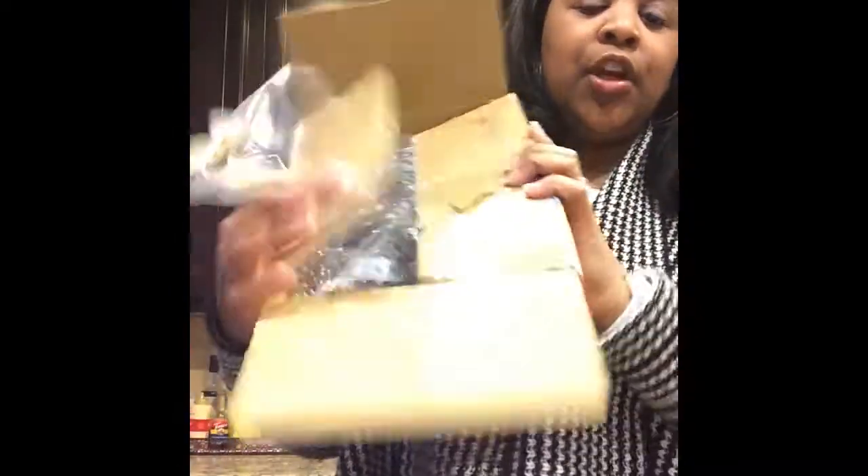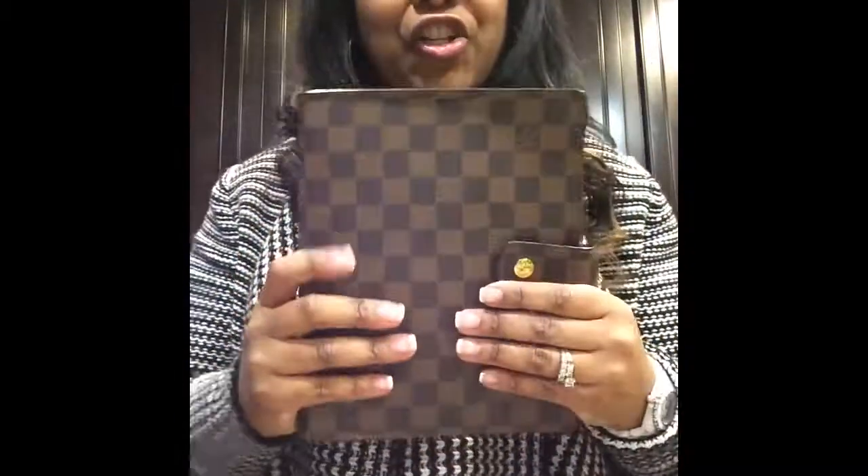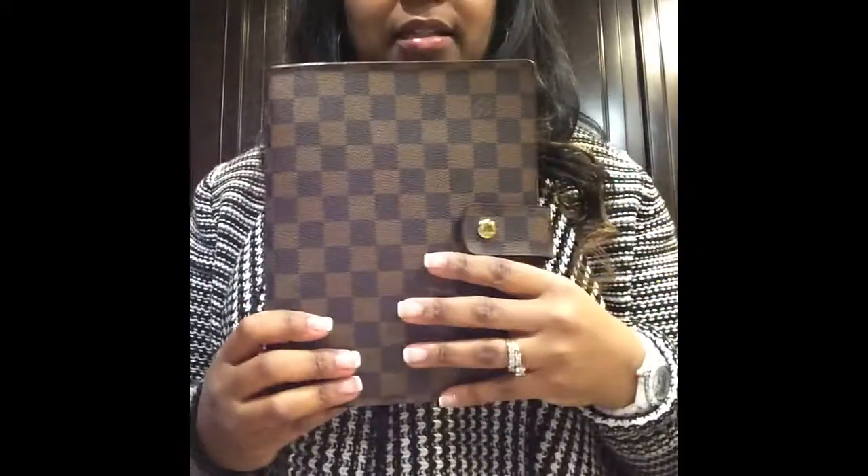It only took a week to get here. It came in this small little box right here — it was all packaged, and it came packaged very well with bubble wrap and all of that. It did not come with a dust bag, which is another reason why it was at such a good price. But this is the large Louis Vuitton Damier-Abbin agenda, and I'm so excited.